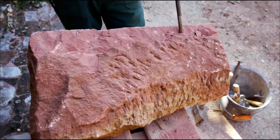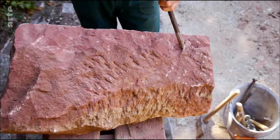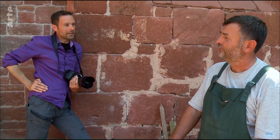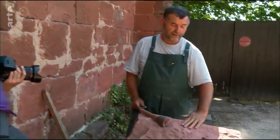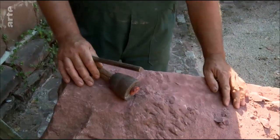Und von wem haben Sie dieses Handwerk gelernt? Von meinen Brüdern und meinem Vater. Und Ihre Familie ist seit Generationen für die Reparaturen an den Häusern hier zuständig? Genau. Sehen Sie, bevor ein Steinmetz mit der Arbeit beginnt, fährt er mit der Hand über den Stein. Warum tut er das? Um das Material zu begreifen, zu erspüren.